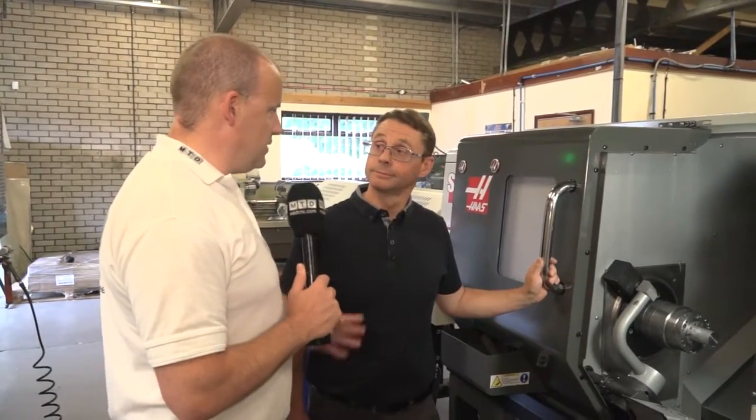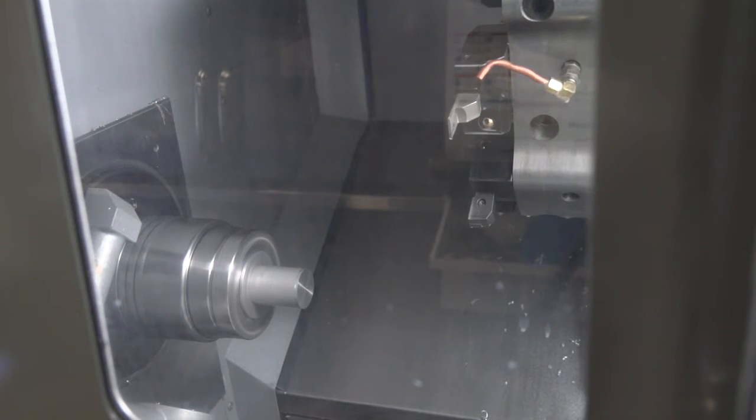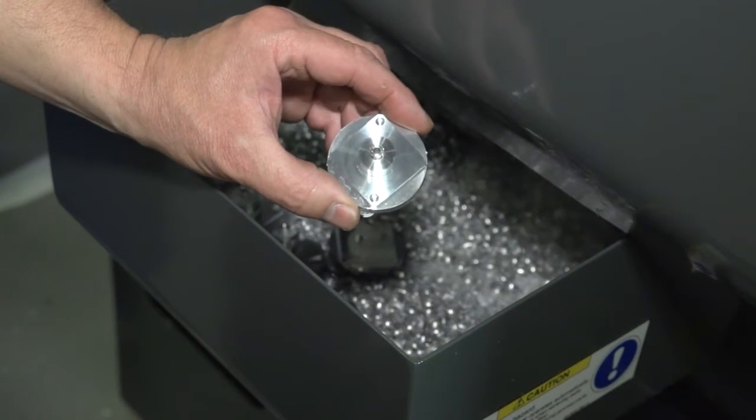So Chris, this ST10 Y, the latest addition to your turning setup — why did you go for a machine with such capability? Well, for a start we wanted a machine that would try and take out some of the milling operations that we were having to do as a separate operation. The Y-axis gives you the capabilities of producing slots and irregular shapes off centre line, which obviously you can't do with just a non-Y-axis machine. Mill-drill is one thing which this machine has got — Y-axis is the next leap.